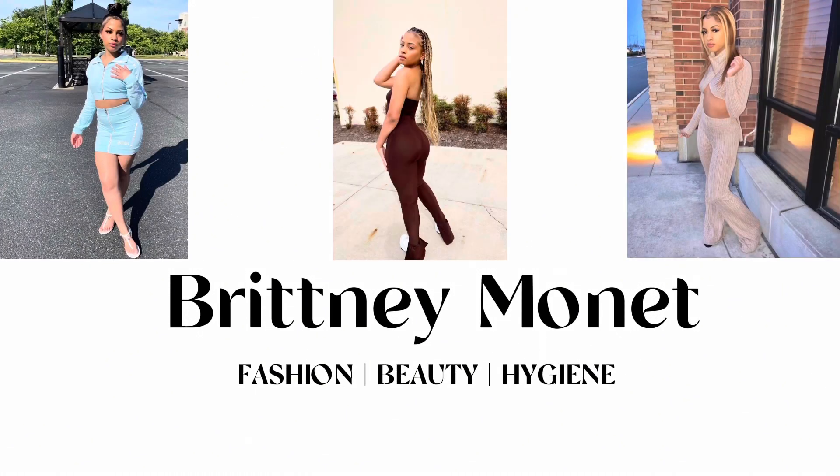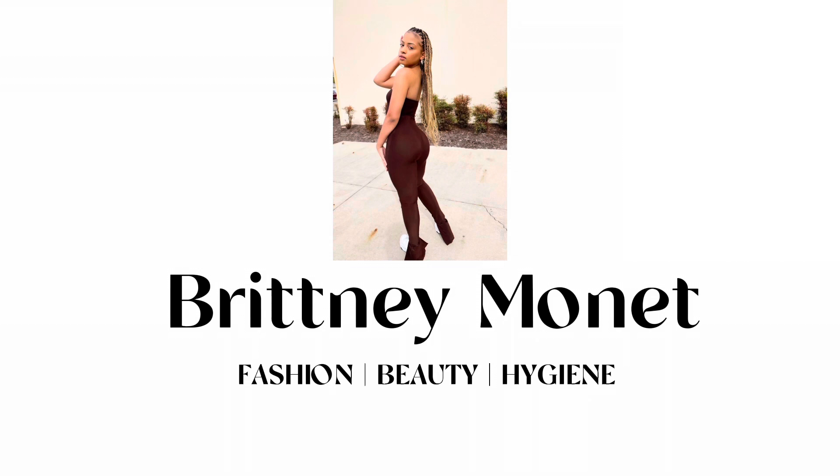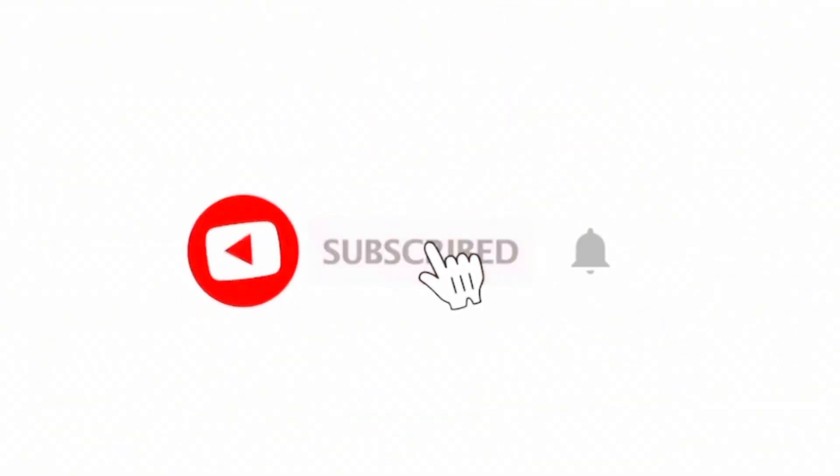Look at my hands — y'all need to go ahead and get this product! What is up y'all, welcome back to my channel. My name is Brittany Monet and in today's video I'm going to be putting you guys on to the top five best body creams for dry skin. I made a video on my favorite body washes for dry skin so make sure to check that out after this. I have super dry, flaky skin especially during the winter time, so I have to use products that are very moisturizing.